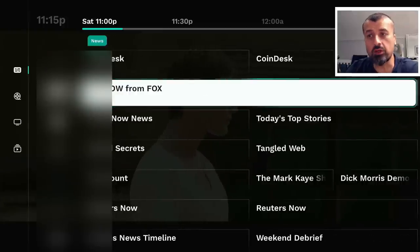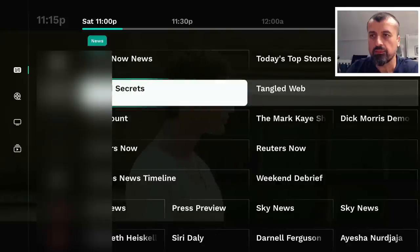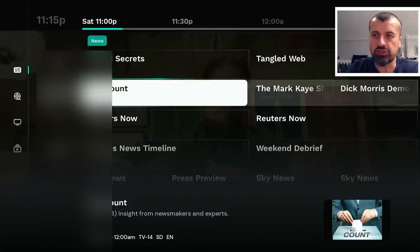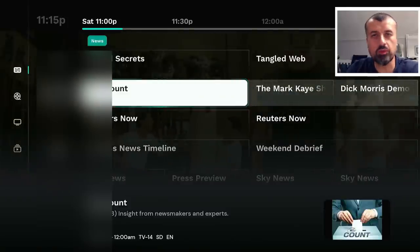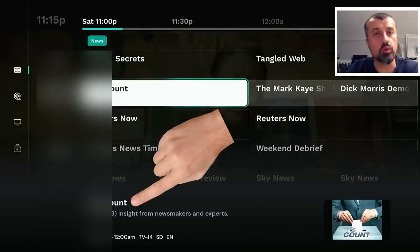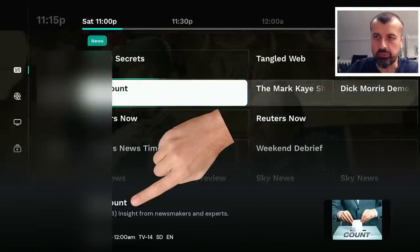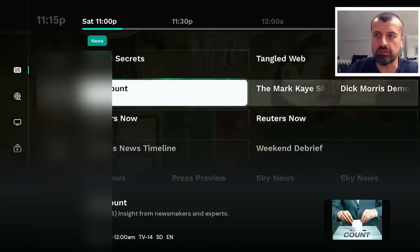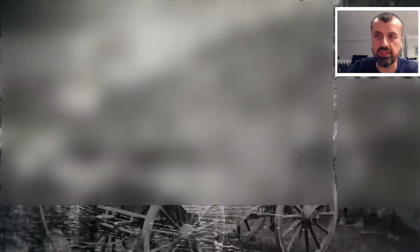We can also add channels into our favorites. First we have the recommended channels, then scrolling down we have the local news channels. For a quick test, I can see the count — if you leave the channel selected you get a small summary about what the channel is or what it's currently showing. Right now it's showing Insight from Newsmakers and Experts. Give that a second and, as this is a live broadcast, we are taken directly into that channel — and that's working great.